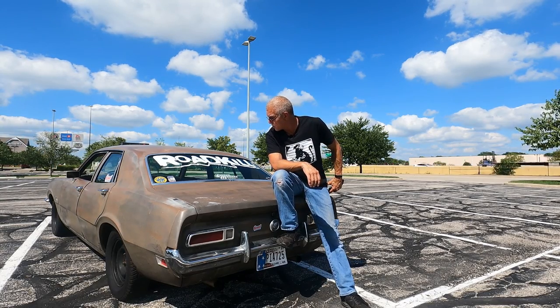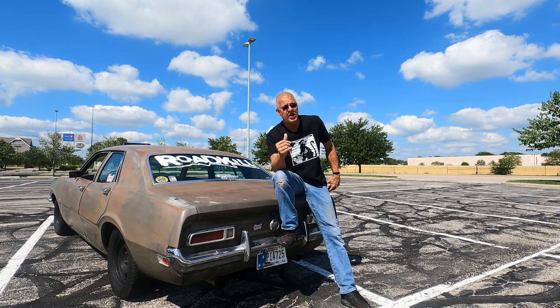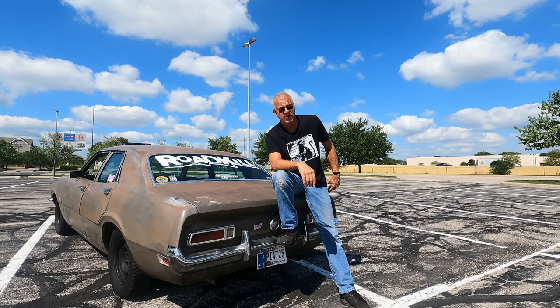With no real plans of ever selling it — hopefully, unless another really great Roadkill car comes along — we've put some money into Goose trying to get him a little bit faster.